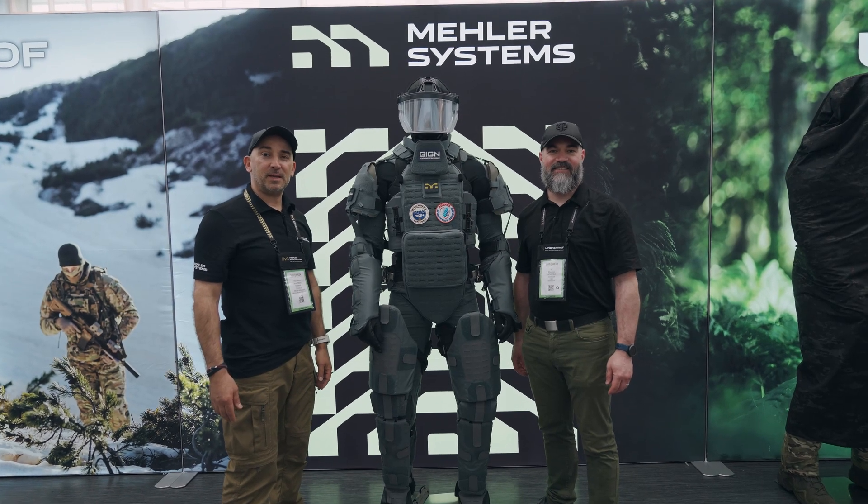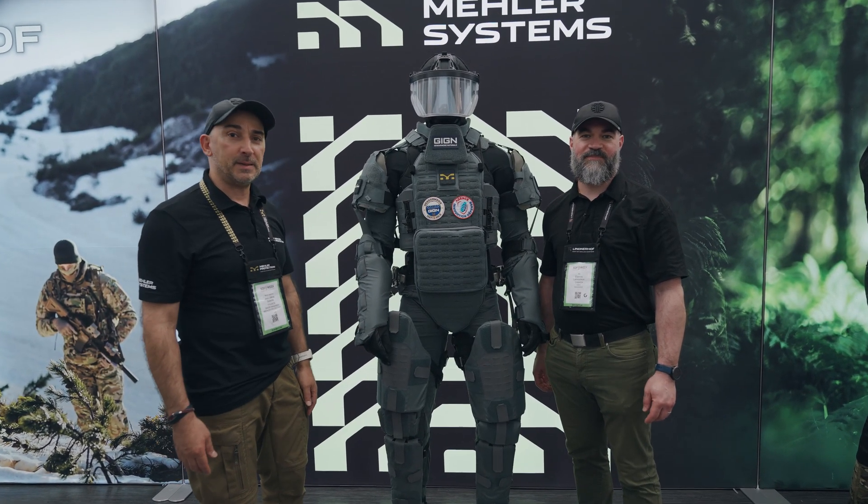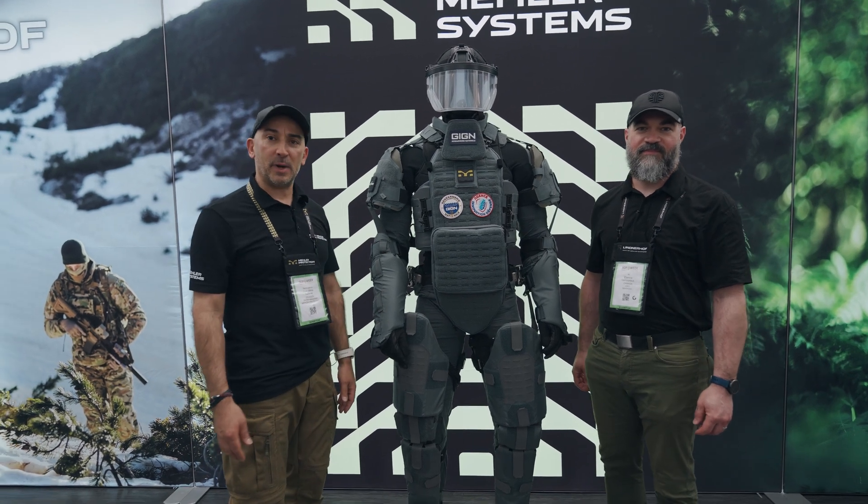Hi, we are the team of Meller Systems and Softwick. We are very happy to present for the first time our exoskeleton called EXO-M.